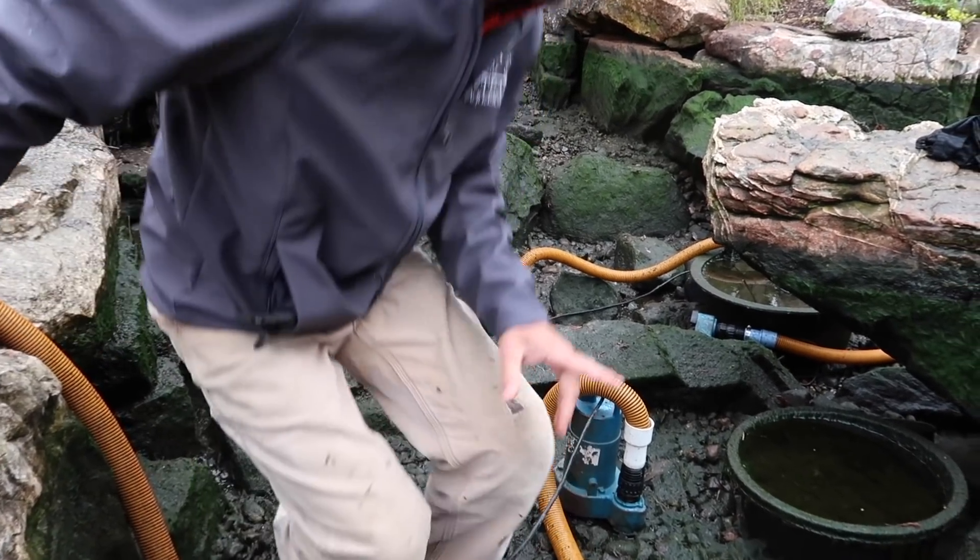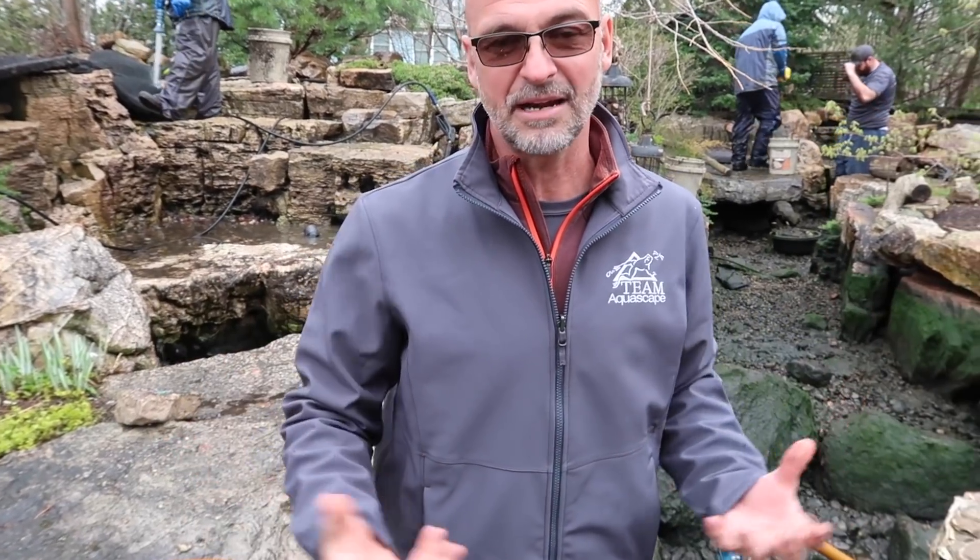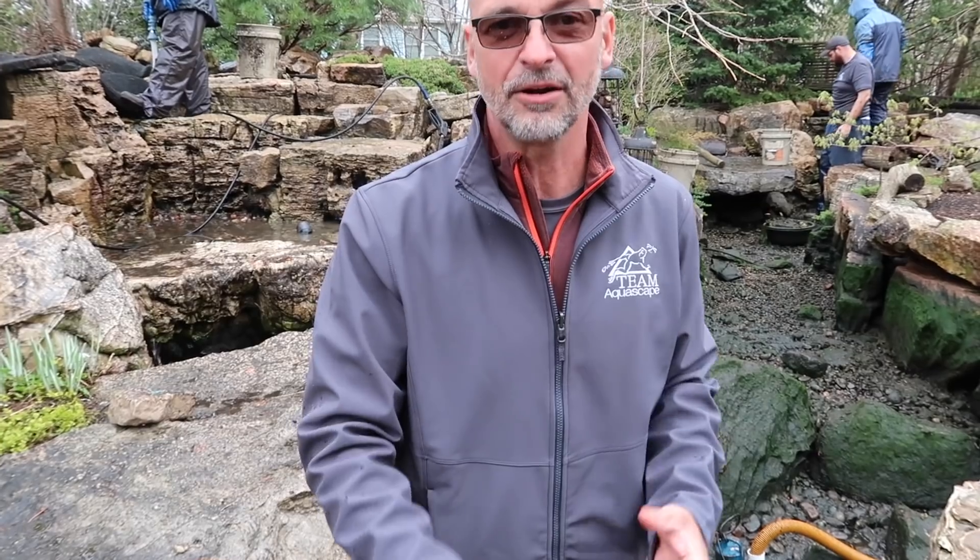So we're going to spruce it up, continue cleaning stuff out. We're going to get the big debris out, but we want to leave a little bit of that life in there. The biological activity that happens inside of the gravel is critical. We want to get rid of the big sediments and the big solids, and then let it jumpstart itself and let the entire ecosystem start up again.